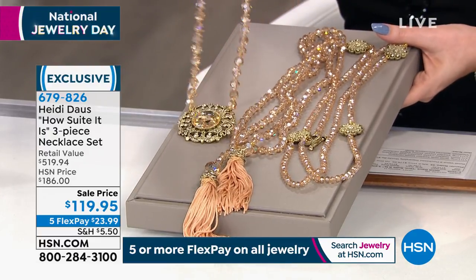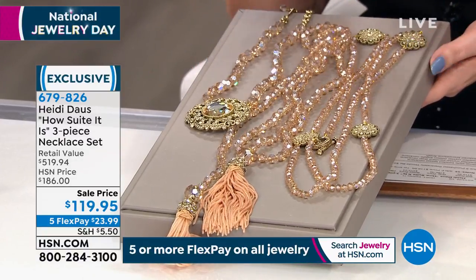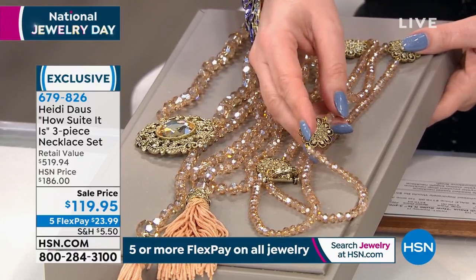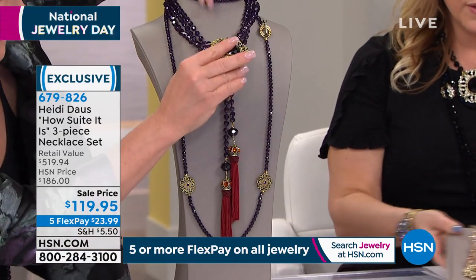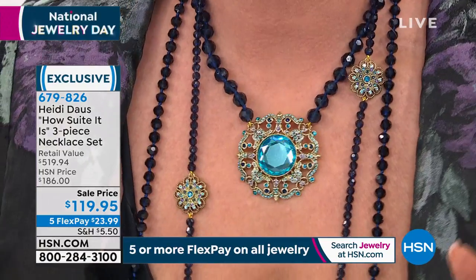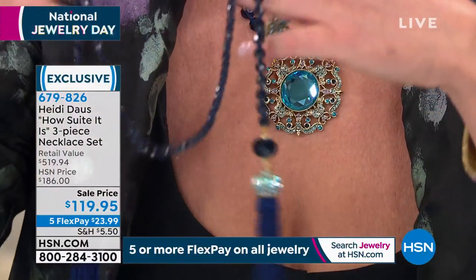Set of three — you are getting this necklace, this long lariat tassel. Long, long, long. This color is called golden. You're also getting this necklace that has a toggle clasp, gorgeous. And then also the station necklace — I'm wearing it in the jet. This is the golden. The violet amethyst color is on the form — this is the most limited. We also have it available in the blue, which is what Miss Heidi is wearing, and I'm wearing the jet black. So jet black, golden, amethyst, and blue. You are not choosing — you're getting all. $119.95. The retail value is $519.94.